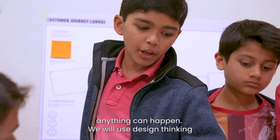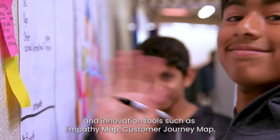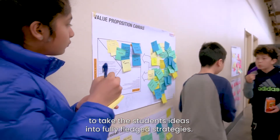We will use design thinking and innovation tools such as empathy map, customer journey map, value proposition canvas, and the business model canvas to take the students' ideas into fully fledged strategies.